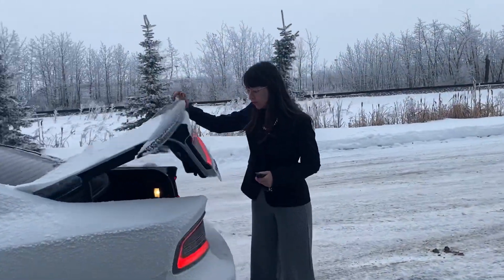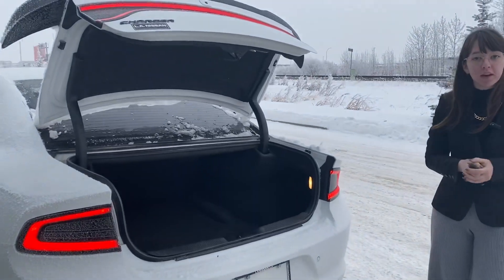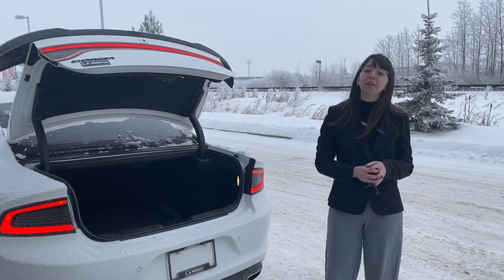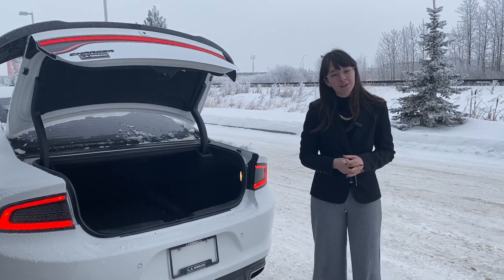Coming to the back, we'll take a peek at the trunk and there's actually quite a surprising amount of space for this size of vehicle, making it the perfect option that I would love to make work for you. Give me a call here at the store, 780-769-0060. I know I can make payments work for you and we'll talk to you soon.